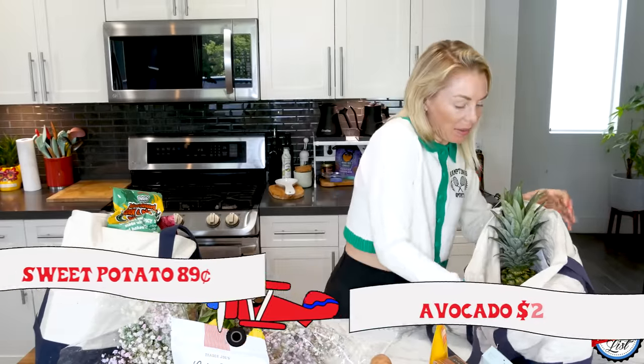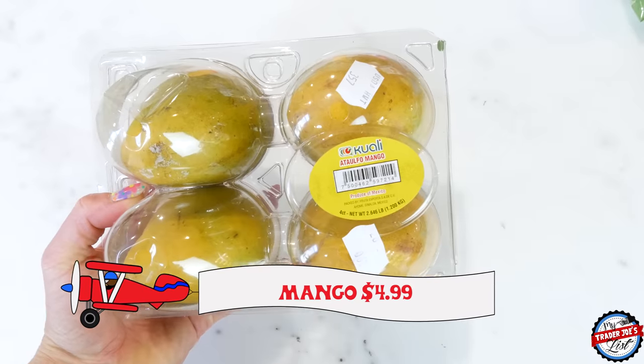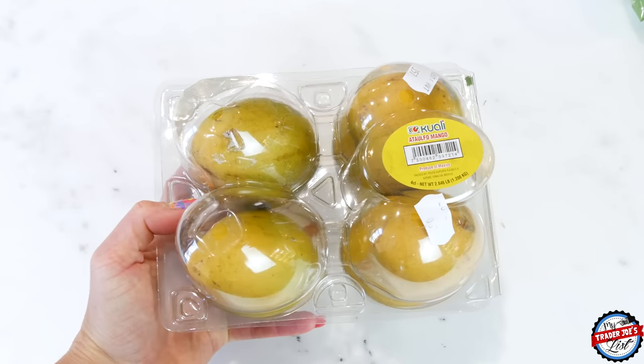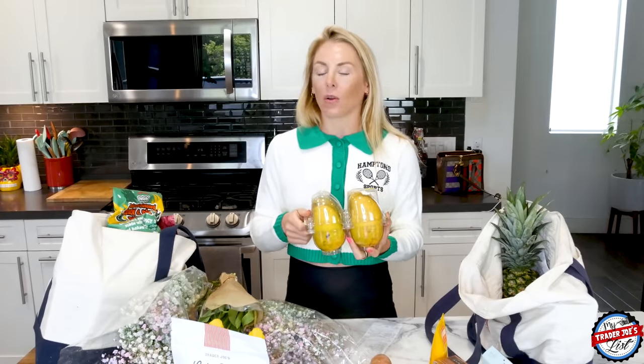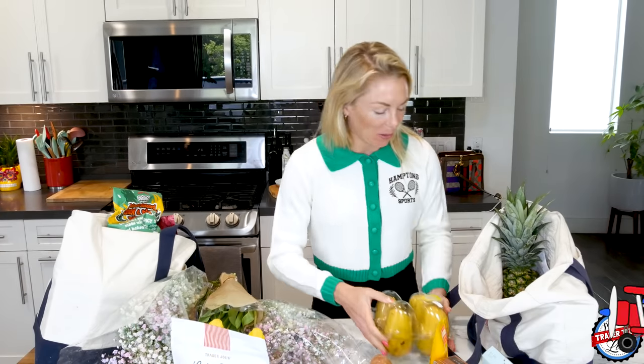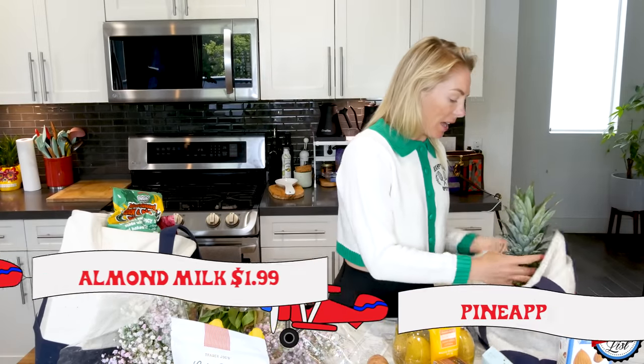I'm obsessed with cold plunges — there are so many health benefits. If you're subscribed to my newsletter at traderjoeslist.com I include scientific research on why I love them. I also picked up sweet potatoes, avocados, and mangoes. I'm going to try and feed most of those to my nieces and my sister — I went a little mango crazy last week and I'm dialing it back.